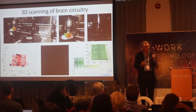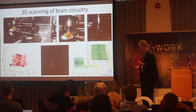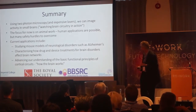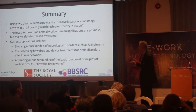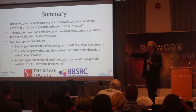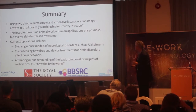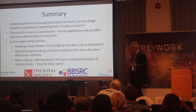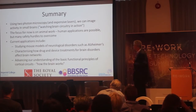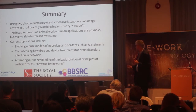Hopefully that gives you a flavour of advances in technology for looking at brain cells and brain circuitry in action. Using two-photon microscopy and expensive lasers — around £100,000 unfortunately — we can image activity in small brains. The focus at the moment is on animal work. In principle it's possible to do this in a human, but there are many safety hurdles still to overcome before it becomes applicable, for instance, during neurosurgery. The applications right now are studying mouse models of neurological disorders like Alzheimer's disease, characterising how drug and device treatments affect actual brain circuitry, and advancing our understanding of how these circuits work.